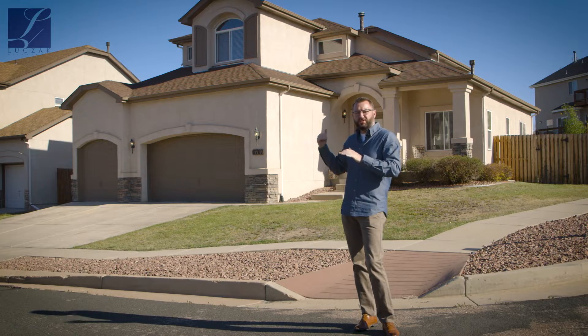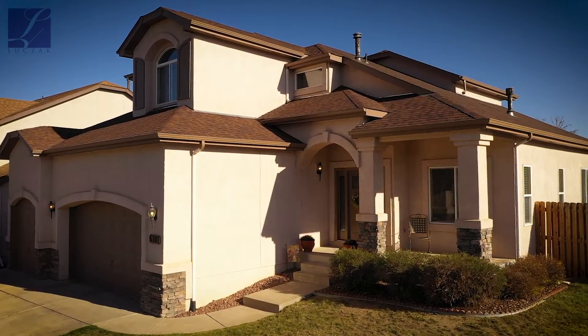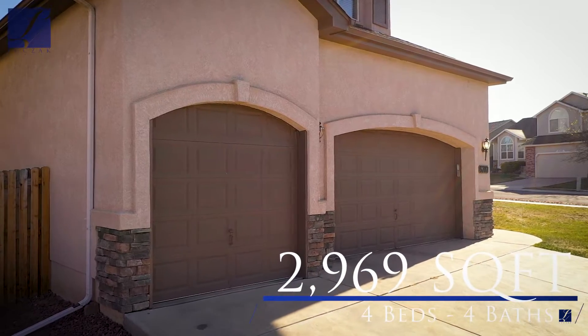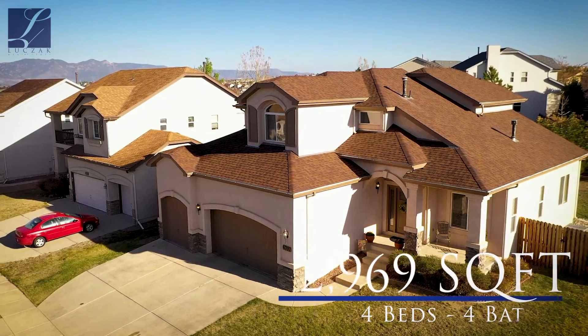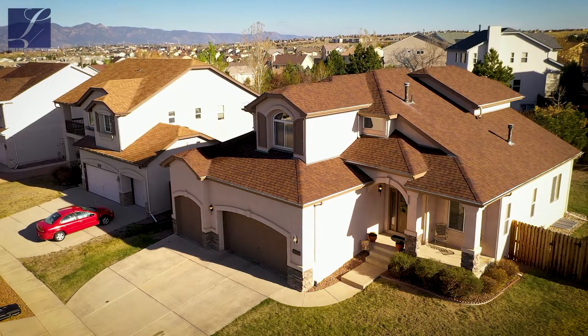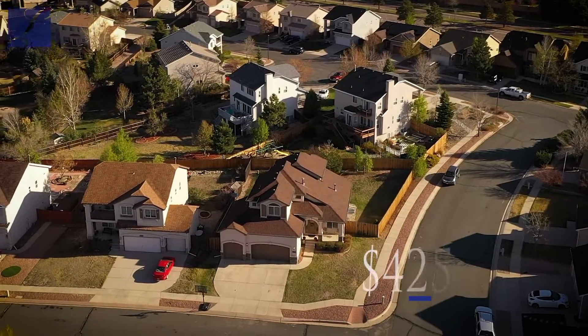This home has a super generous corner lot, so you've got a big backyard with a ton of space. You've got a beautiful stucco exterior and a three-car attached garage. The home is about 3,000 square feet, with three bedrooms on the upper level and a fully finished basement. It was built in 2000 and has been meticulously maintained, beautifully updated, and is in fantastic condition.